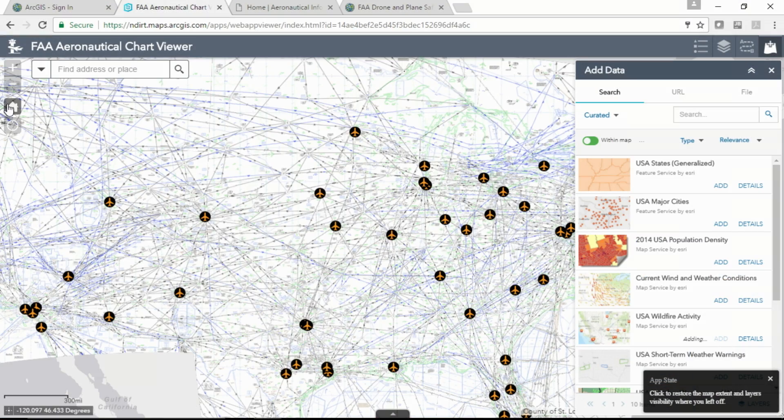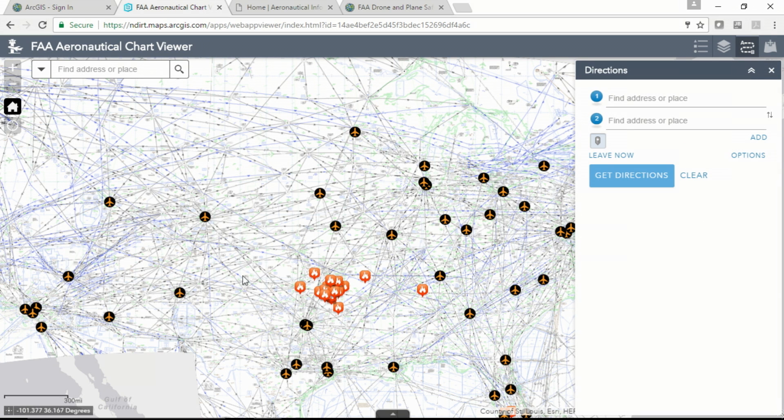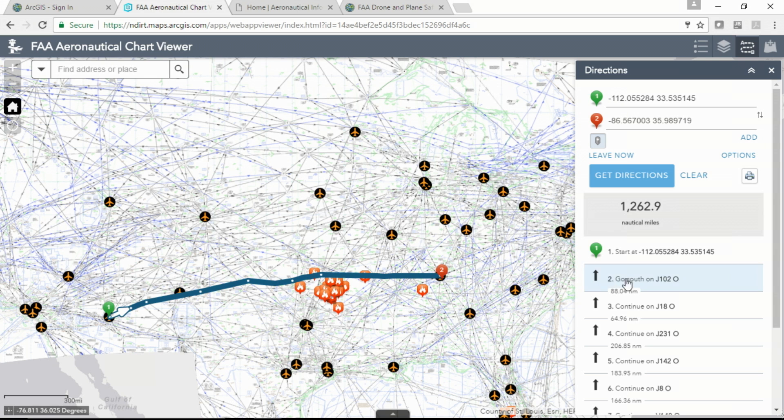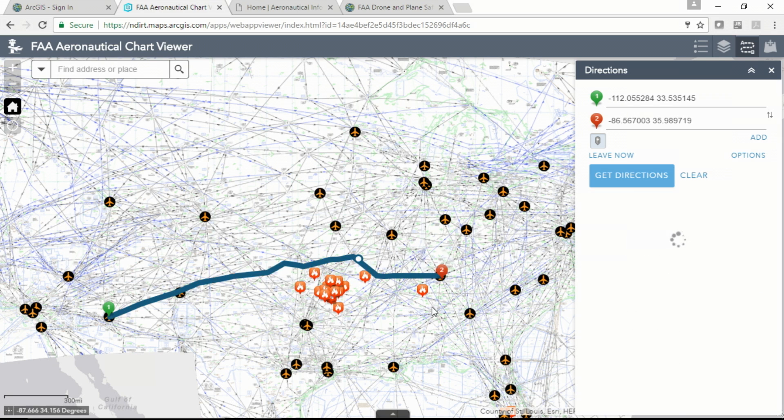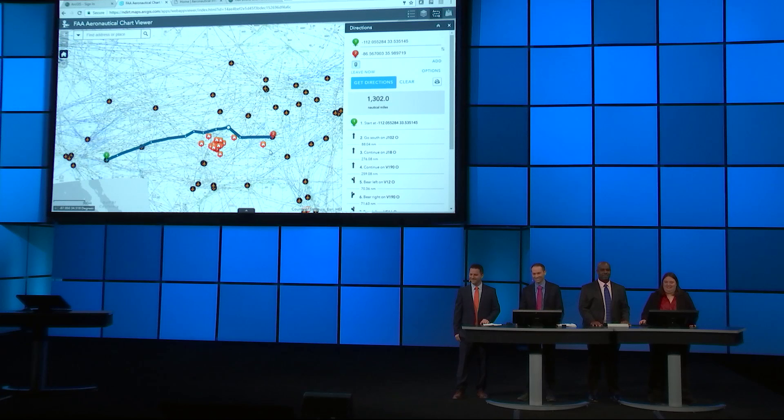Imagine we want to fly from Phoenix to Nashville. The routes returned use directions based on the highways in the sky and not the roads on the ground. This tool allows us to reroute based on real-time events — these routes are dynamic. This is an example of how we can now use technology to provide better access to authoritative data across the agency.